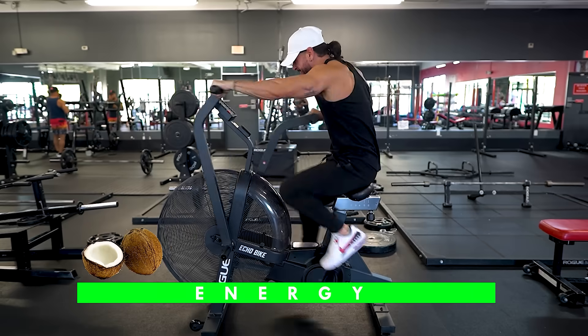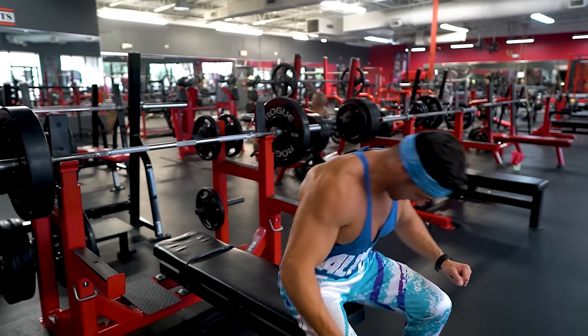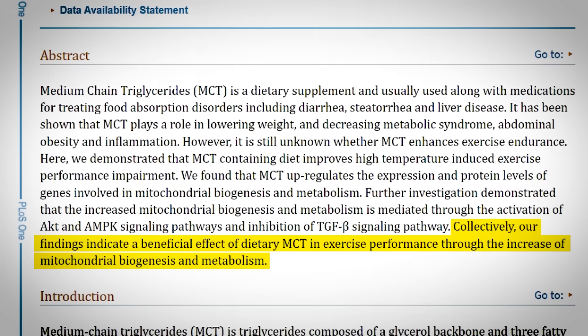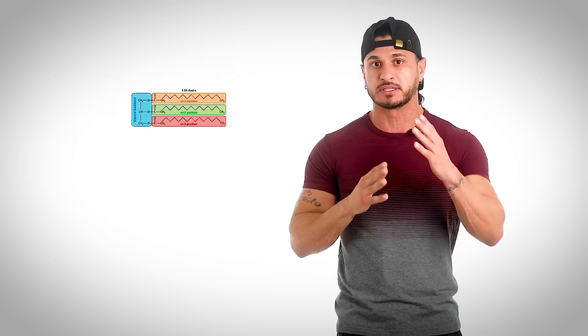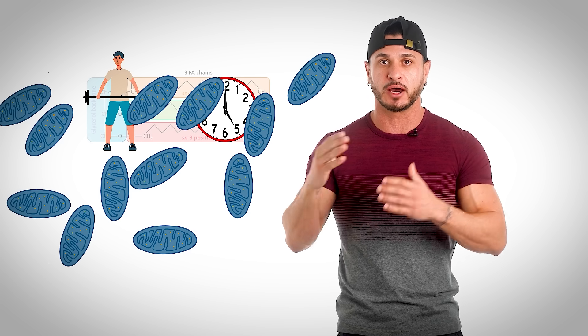Compared to just fueling up on carbs, MCTs give you a sustained energy response rather than a rapid spike of energy followed by a sudden crash. Thus, it's ideal if you tend to train for longer periods. One 2018 study also found that MCTs work on a molecular level via increased mitochondrial biogenesis and metabolism. Simply put, MCTs allow you to train harder and longer by increasing your number of mitochondria,